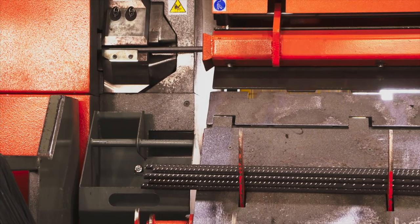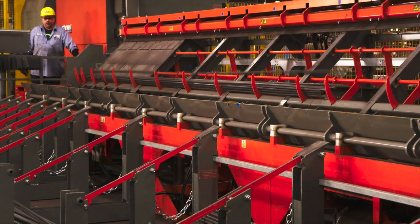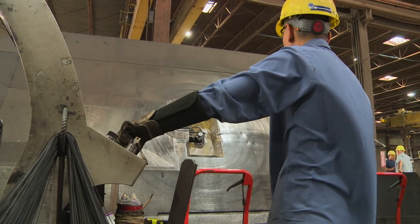The smooth, consistent unwinding of rebar keeps the material from tangling and reduces wear and tear on bending equipment.